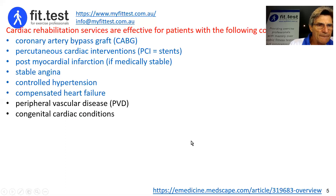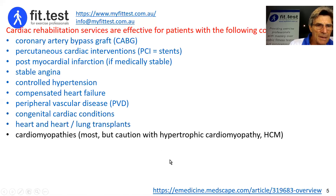Also effective: peripheral vascular disease; congenital cardiac conditions — I typically see these clients well after they've recovered from surgery, though it could be pre-surgical as well; heart and heart-lung transplants; cardiomyopathies, though we need caution with hypertrophic cardiomyopathy or HCM; all sorts of valve disease, including especially aortic stenosis. I'll actually provide a couple of presentations later in this series on aortic stenosis — exercise professionals can work really well both before and after surgeries and interventions with these patients.